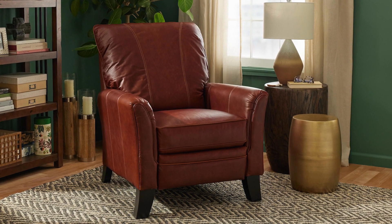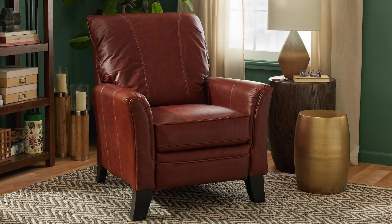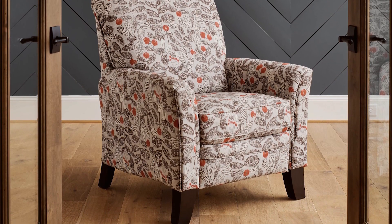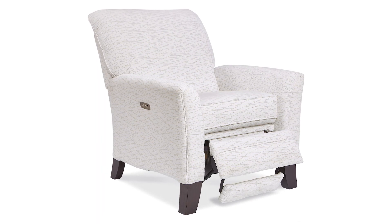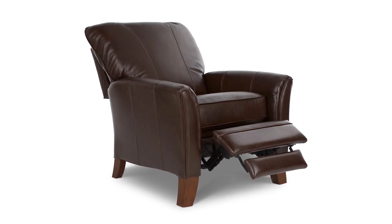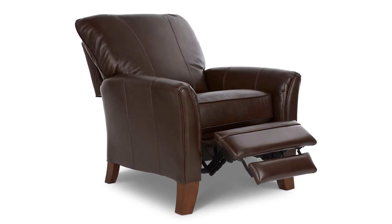The Riley High Leg Recliner is a sophisticated addition to any contemporary decor. With its sculpted shape and elegant flair, it's versatile enough to be paired with any modern sofa or to showcase a corner in its own room. The Riley has the added benefit of an optional power upgrade. While the manual version requires a push-back motion to recline, which may not be ideal for those with back pain, the power version allows users to recline at the push of a button on the side control panel.